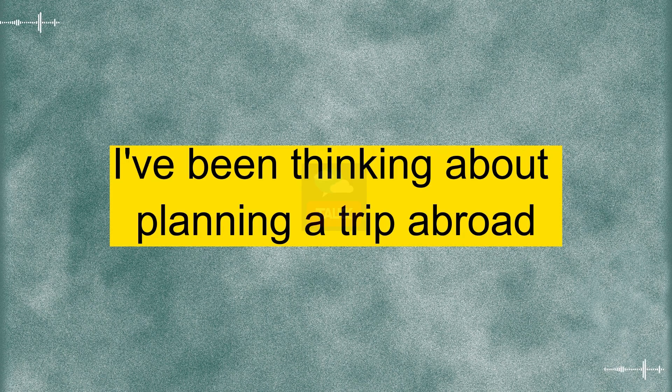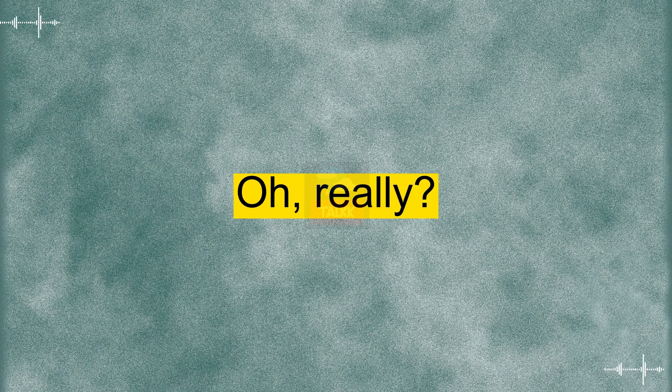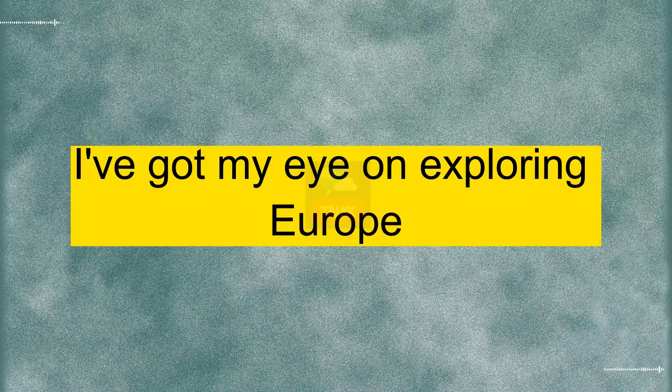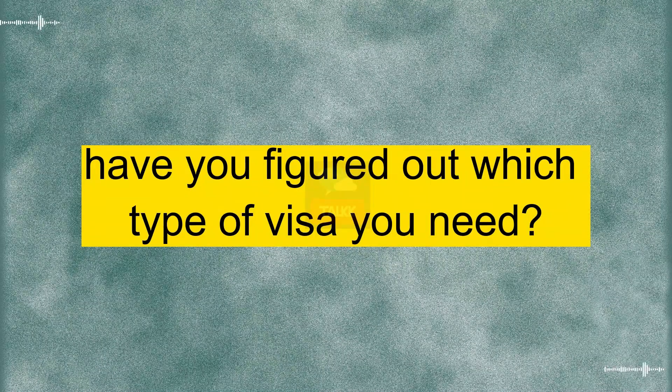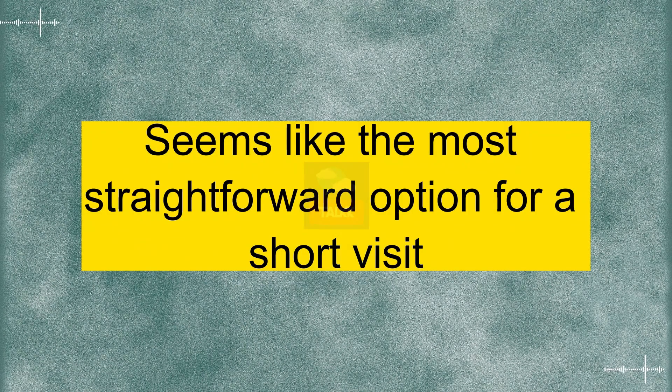Hey there. I've been thinking about planning a trip abroad, and I guess it's time to dive into the whole visa application process. Oh, really? That sounds exciting. Where are you planning to go? I've got my eye on exploring Europe, maybe start with France. But first things first, I need to get this visa sorted out. Absolutely. So have you figured out which type of visa you need? Yeah, I'm thinking of going for the tourist visa. Seems like the most straightforward option for a short visit. Good call.